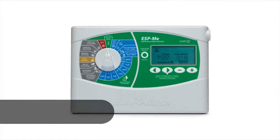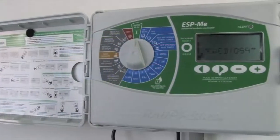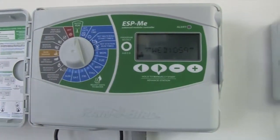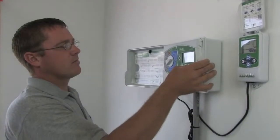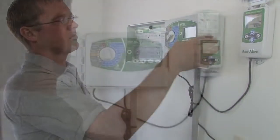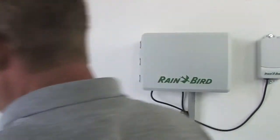In developing the ESP-ME, we took a simple idea and expanded on it. With a higher station count and more advanced features, now it's your turn. Use this innovative controller to improve your crew's efficiency, grow your customer base, and take your business to new places.